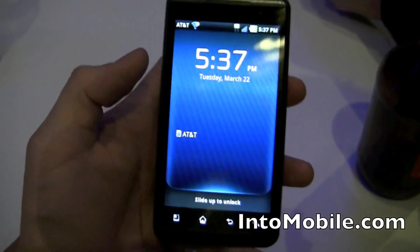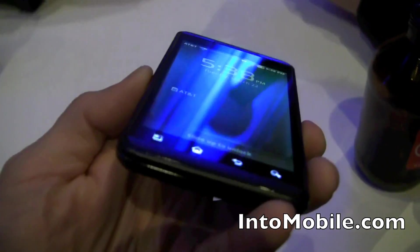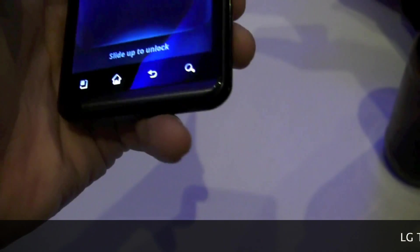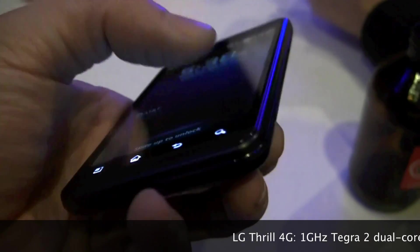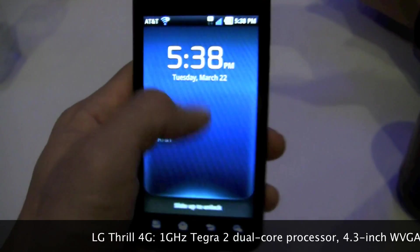The first thing you'll notice is this big 4.3-inch WVGA capacitive touchscreen with glass display. It's got beveled edges on the sides of the display running along the edge — it's kind of curved, hard to make out on video, but you can see a little bit right there. It's got the capacitive touchscreen buttons because it is Android 2.2 Froyo.